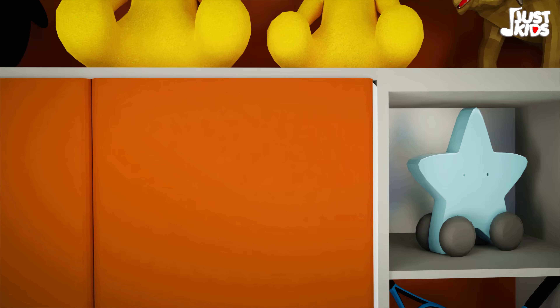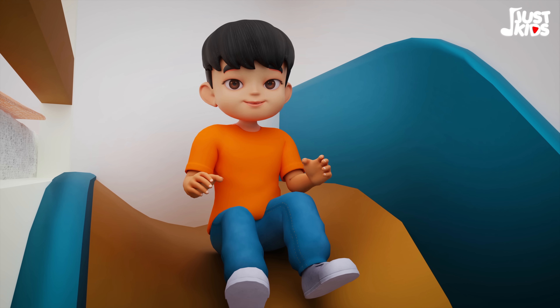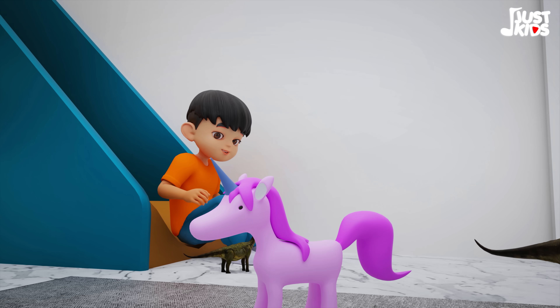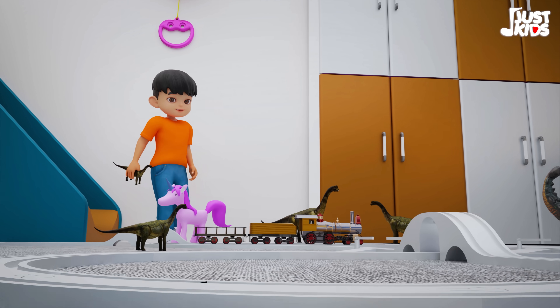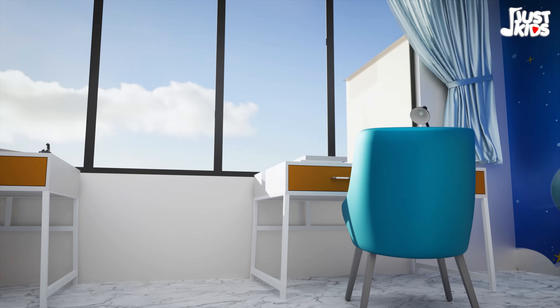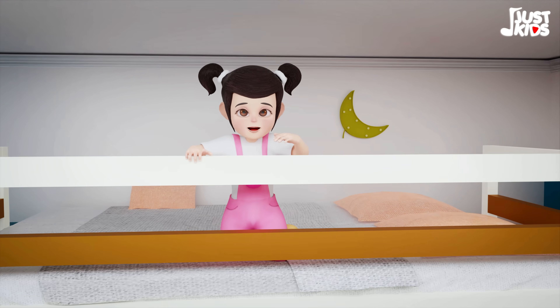With toys and books that'll make you smile twice. In a world of magic and fantasy, where unicorns and dinosaurs roam free, there's a place where they come together and create a world that's full of wonder.